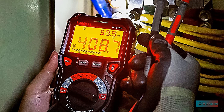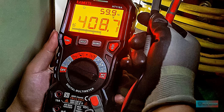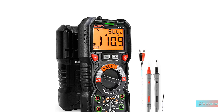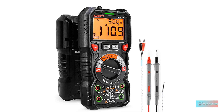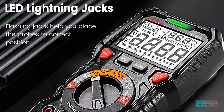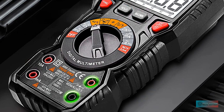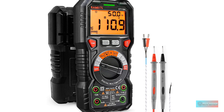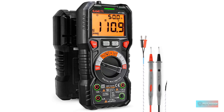Min/max average to record signal fluctuations. Stable kickstand, pen slot on the back, low battery prompt, data retention, and auto power off. Safety first: IEC rated CAT III 1000 volts, CAT IV 600 volts, CE-ROHS certified. Anti-burn with double ceramic fuse and thermistor protection circuit. High voltage protection is active on all ranges. Double insulated unit. Silicone protective case prevents falling damage.